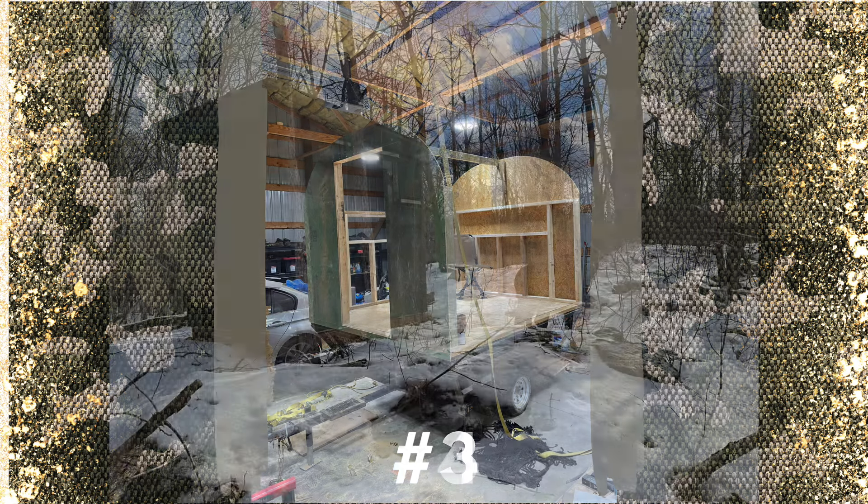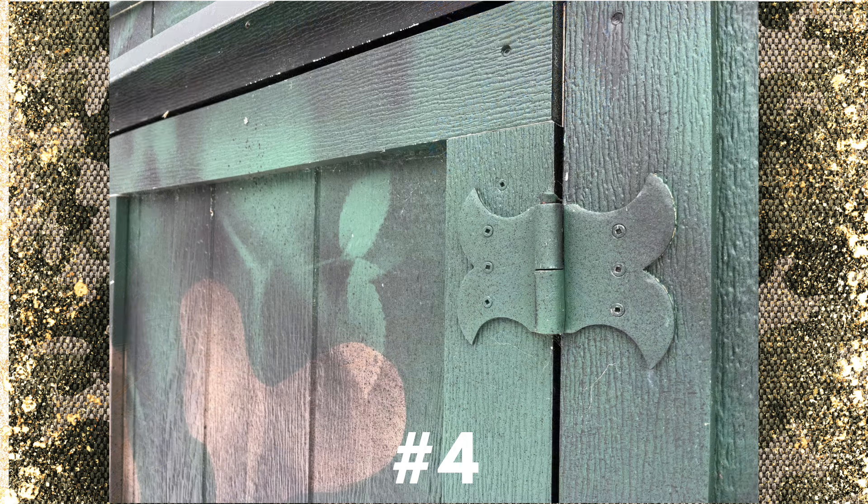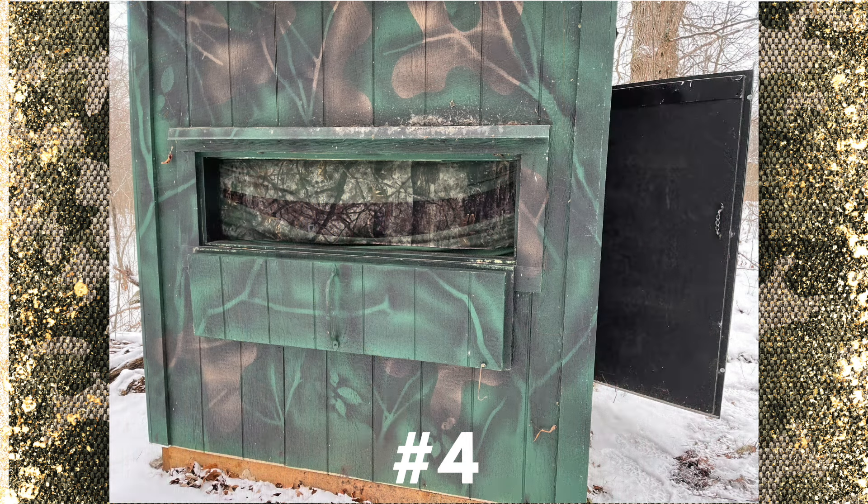This fourth one is a pretty simple one, sort of like the one that I built personally, and I like it. It's just your average box blind, probably a 5x5 or 6x6. You can see he just used normal hinges on it, probably built a custom door to fit — which on most of these you do have to make a custom door. The window is flipped down with some netting there, the camouflage is pretty good, I like the paint job. Got the door on the side there to enter. It wasn't elevated, but it's a nice one.